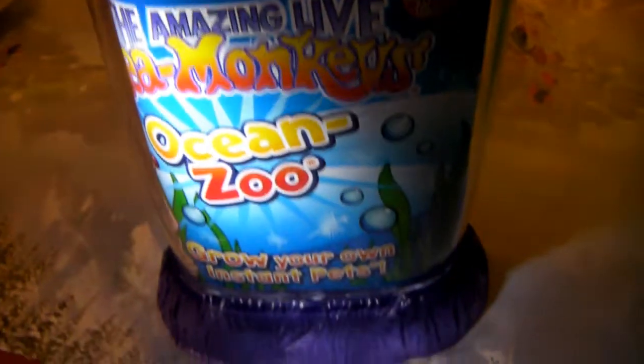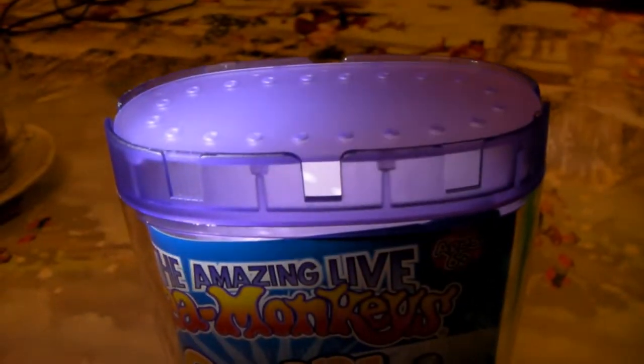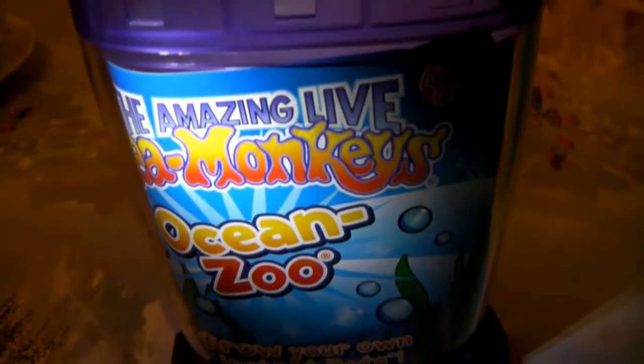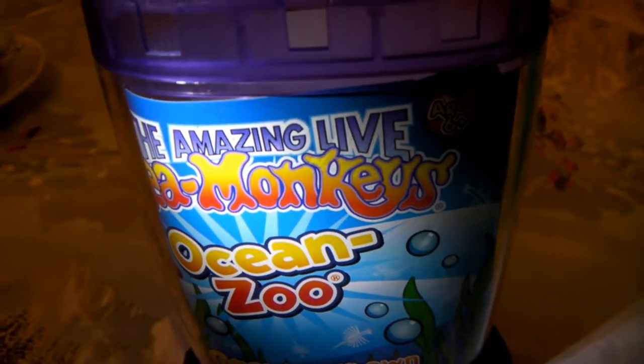I also got some sea monkeys. I used to have some of these when I was a lot younger and looks like I'll be trying them out again. I'll probably make one video that would have been taken over a few weeks so you can see them growing up. That's one video you can look forward to seeing.